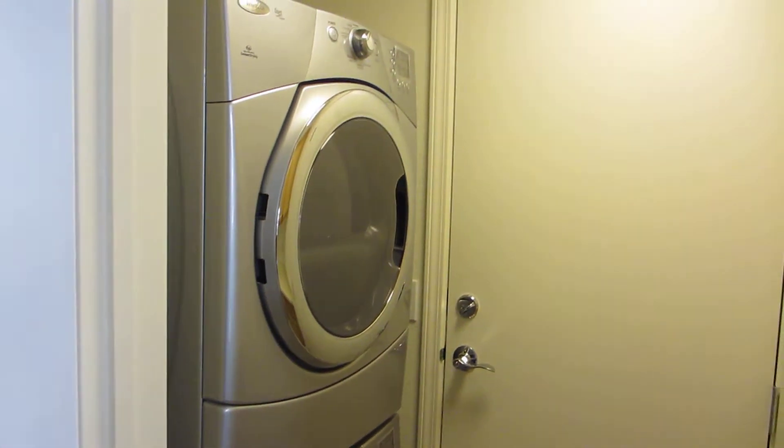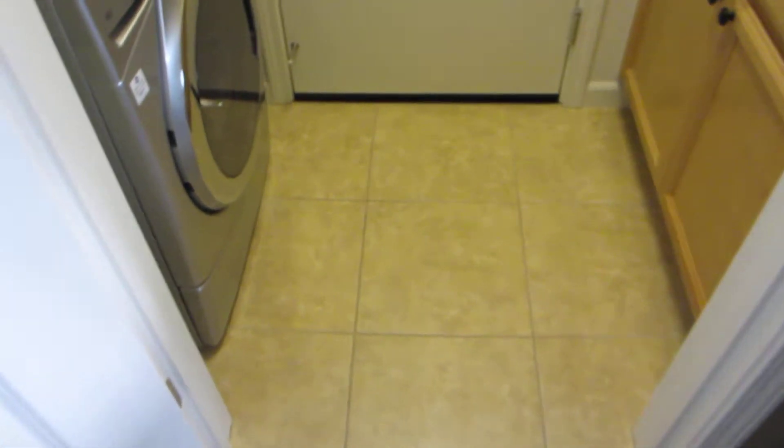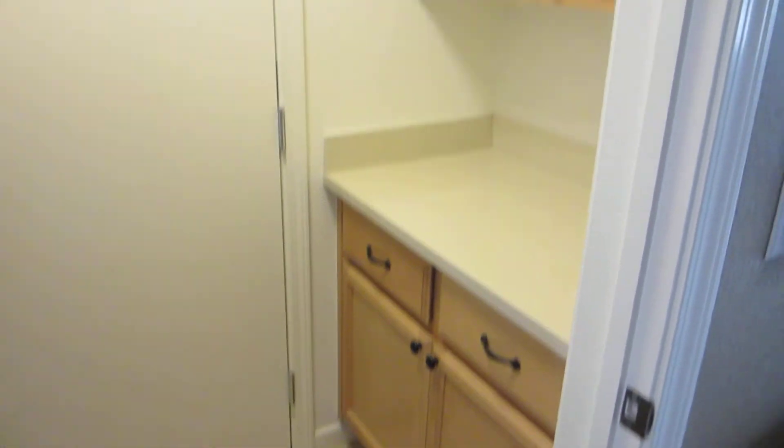Right here you've got your full stackable washer and dryer — Whirlpool — and you've got tile flooring in your laundry room. You've got cabinet space and countertop to fold your clothes and whatnot, plenty of storage space, plenty of light, and this door here goes out to the garage.